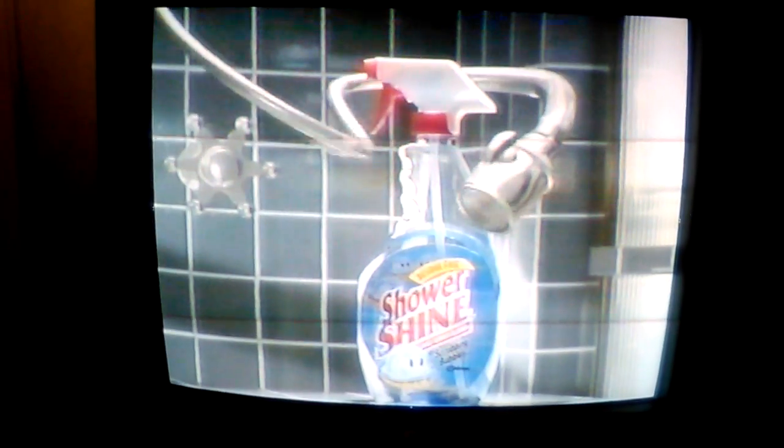Use your head. It's an open and shut case. Get the one that makes chrome and your whole shower shine. Shower Shine from Scrubbing Bubbles.